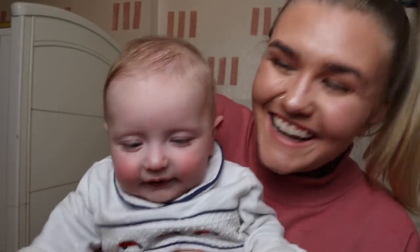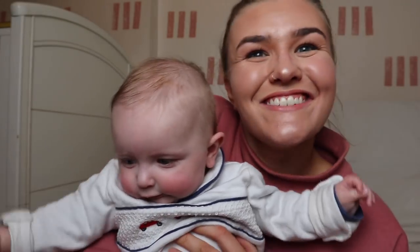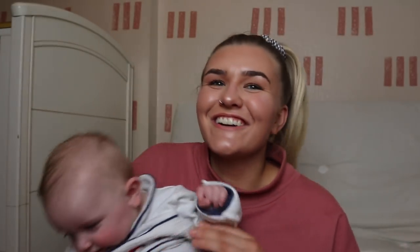Hello everyone! Welcome to my morning routine! So, today's video is going to be a morning routine video.